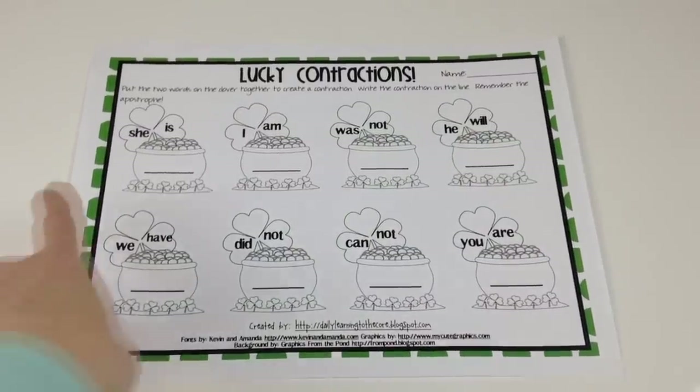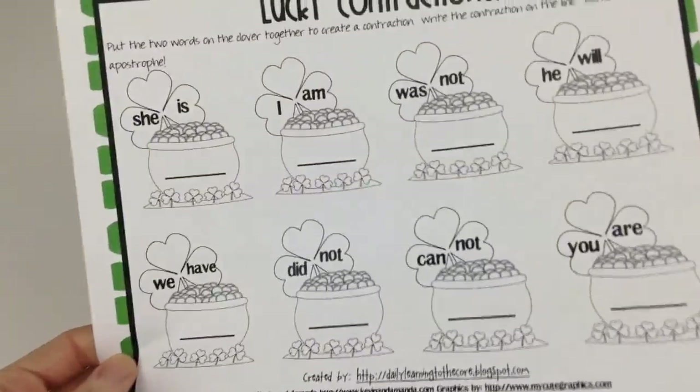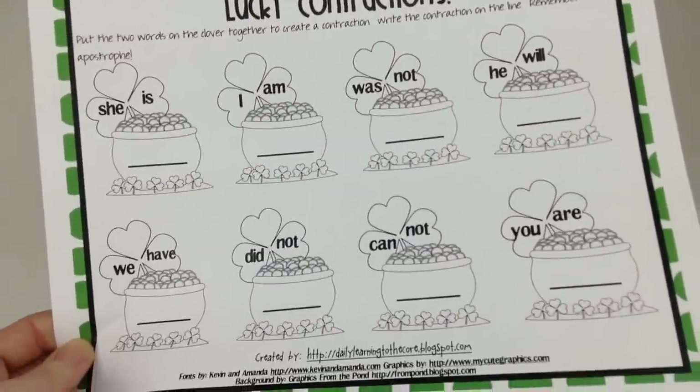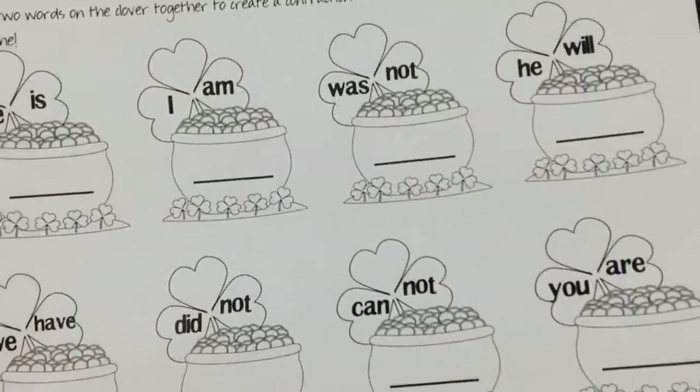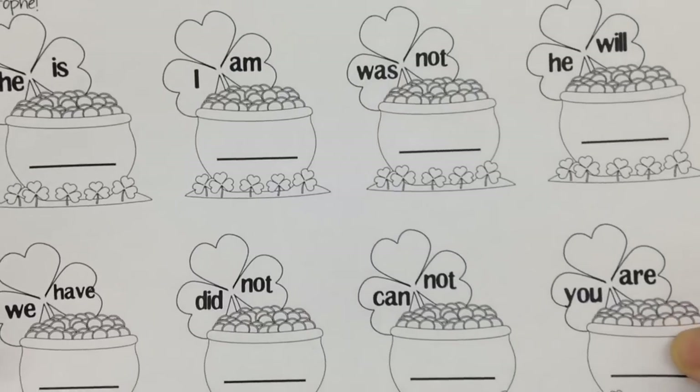Amanda Zincelli of Learning to the Core has a Get Lucky with St. Patrick's Day Contractions Freebie Worksheet. It helps students form contractions — they take two words on the clover and combine them in the pot of gold to create contractions.